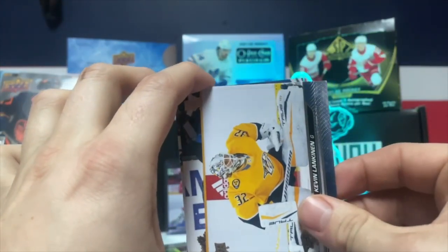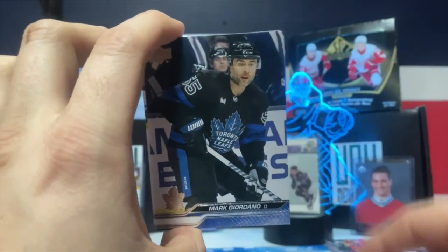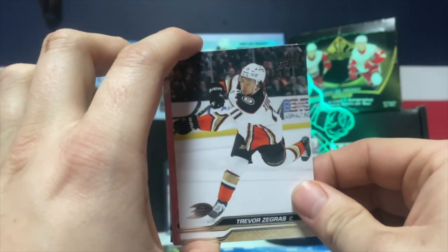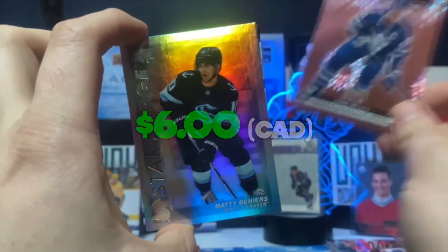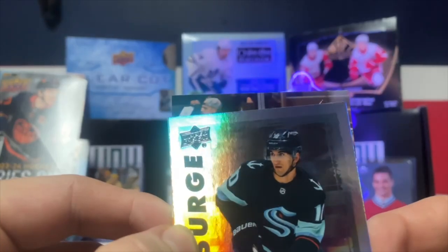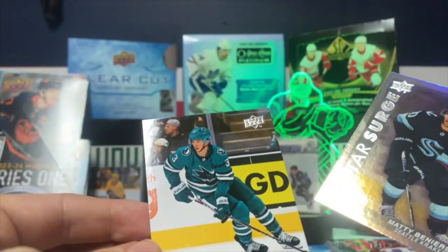Noah Valamaki, Mark Gironano, Nick Paul, Joe Valeno, Philip Grubreyer, Trevor Zegers. A pink Dazzler case hit — John Tavares! Star Surge Maddie Benears, and our Young Guns is... Henry Trun.